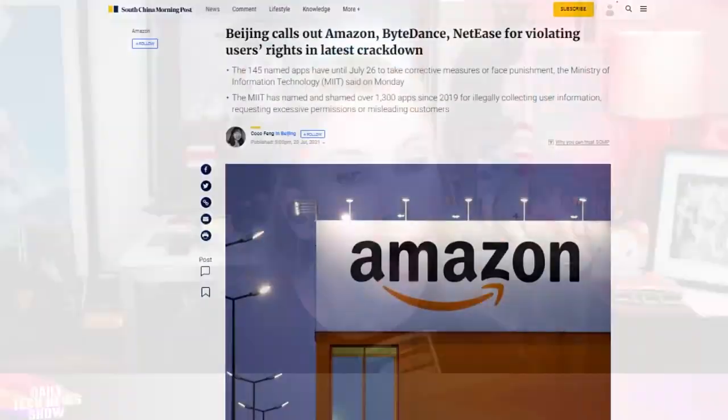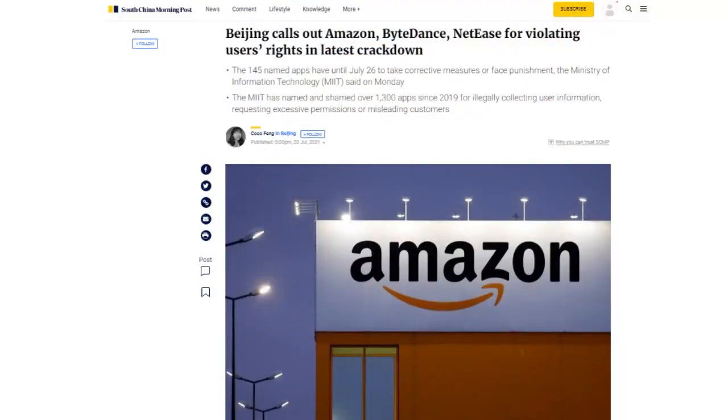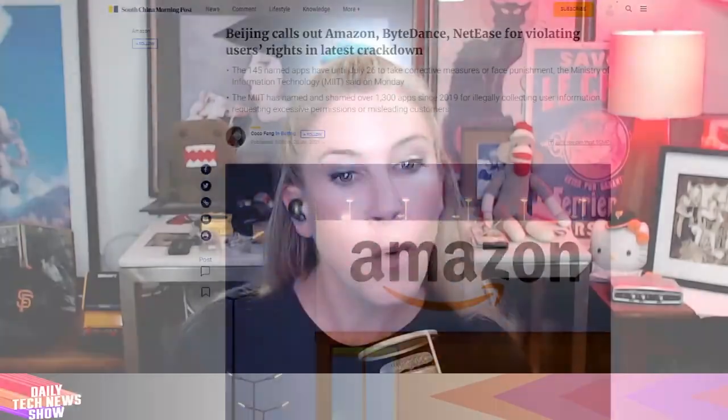Let's start with a few tech things you should know. China's Ministry of Industry and Information Technology named 142 apps currently violating users' rights, giving until July 26th to take corrective actions. Amazon's China app and NetEase's DashN were cited for illegally collecting user information, and Tencent's live streaming app Huya reportedly deceived, misled, or forced users to turn on unspecified permissions.